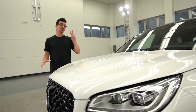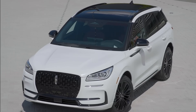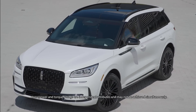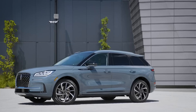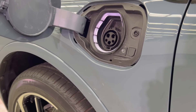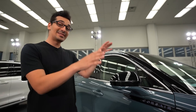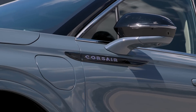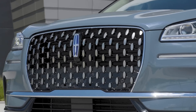Let's talk powertrains. You get two powertrain options on the Corsair: a 2.0-liter turbocharged four-cylinder making 250 horsepower and 275 pound-feet of torque. Exclusive to the Grand Touring trim is a 2.5-liter four-cylinder plug-in hybrid which allows for a pure electric driving experience. One easy way to identify that this is the plug-in hybrid on the Grand Touring trim is by the blue Corsair badging on the side as well as the blue accents on the Lincoln Star logo.